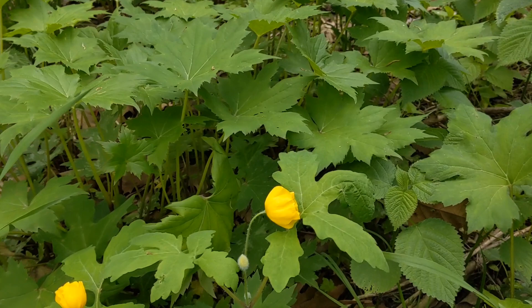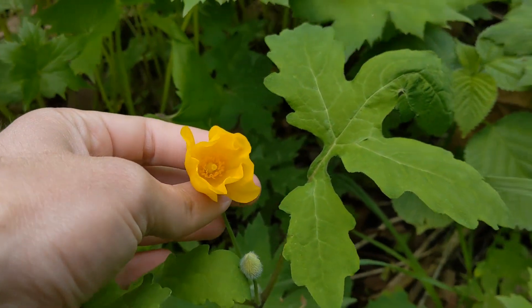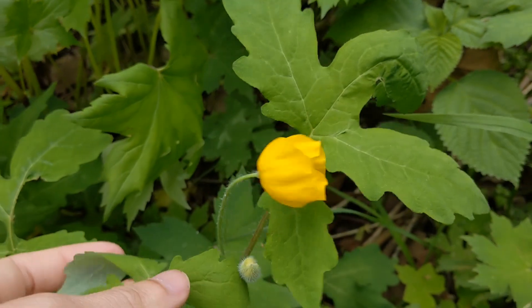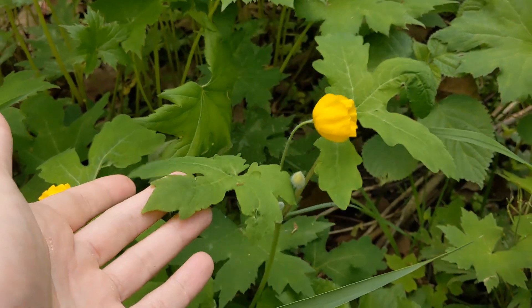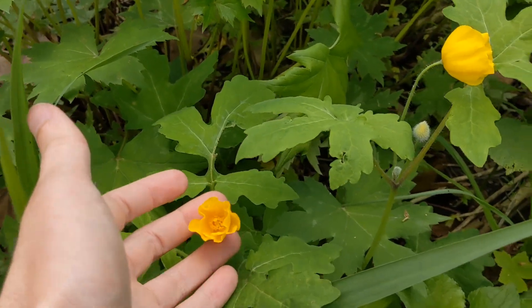Always a great day when you get to see some woodland poppy. It's kind of a conservative species — generally doesn't hang around in forests that are heavily disturbed. So that's a good sign that there's a pretty intact understory here.